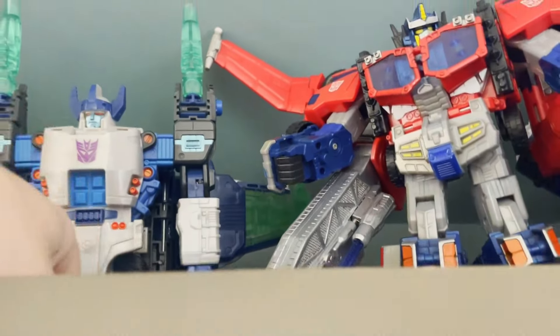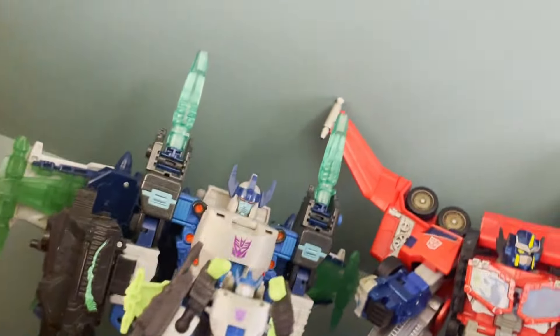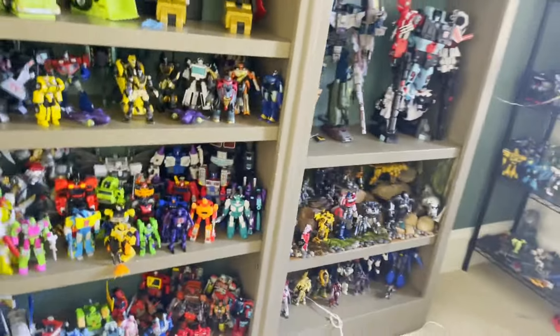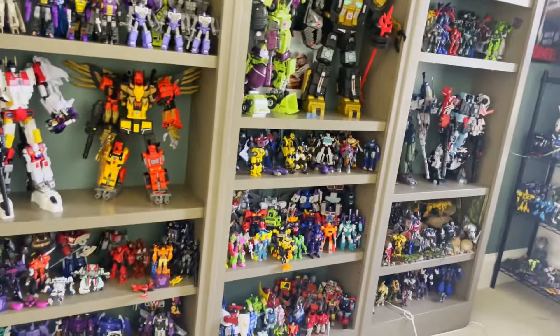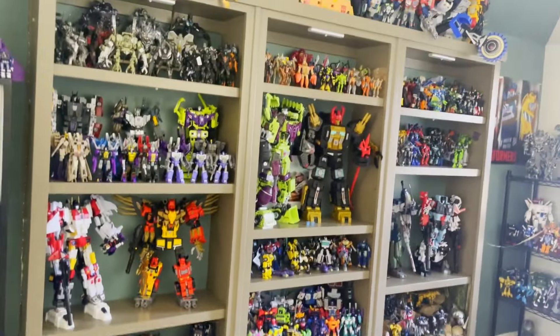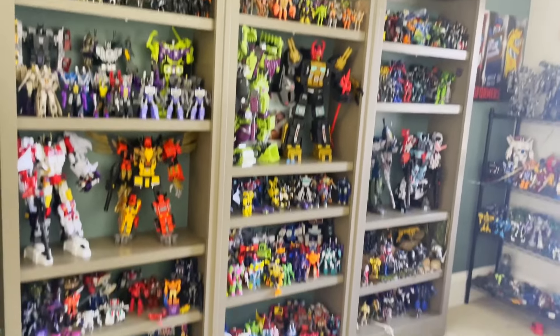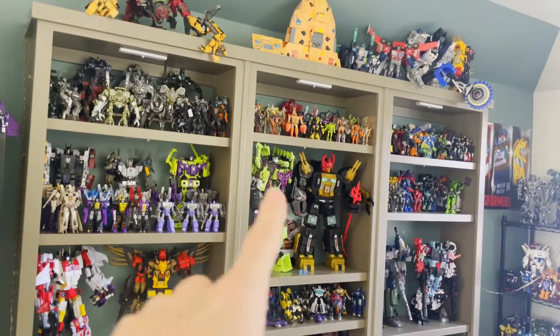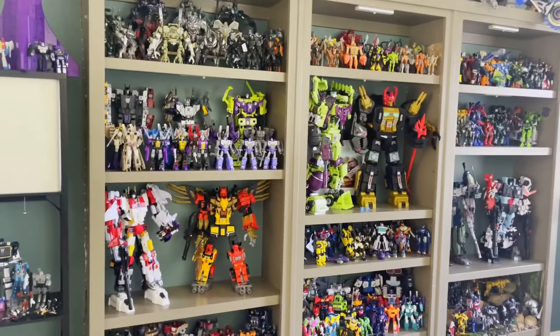Let me grab this guy — there we go, that's also a new addition. That's about all I've got for you today, pretty quick one. I hope you guys enjoyed — I'll see you Saturday for my toy hunt video, so that will finally be coming out.